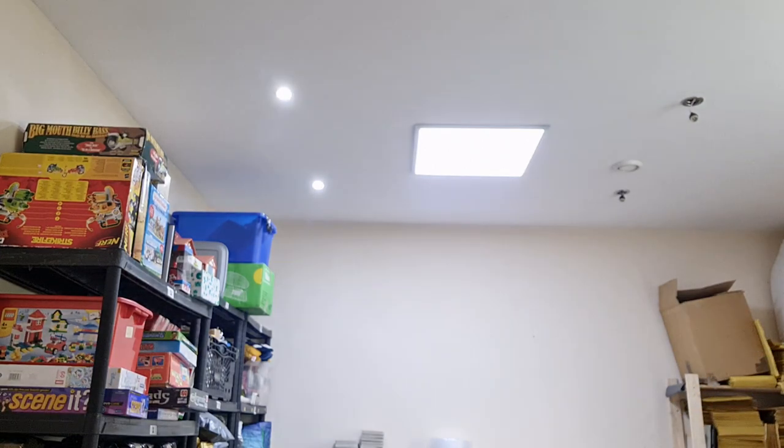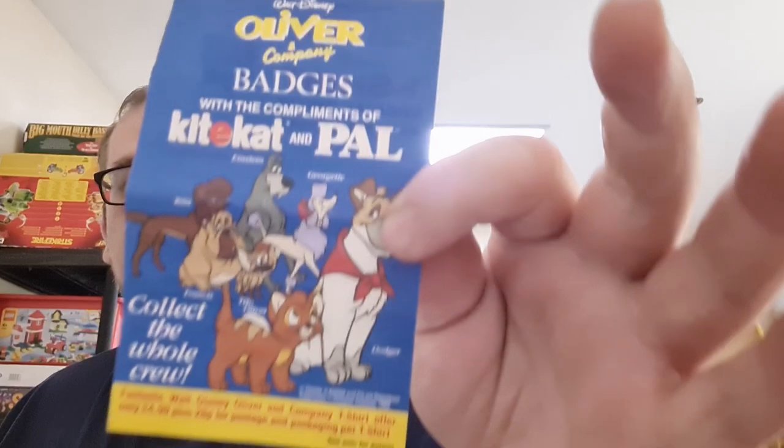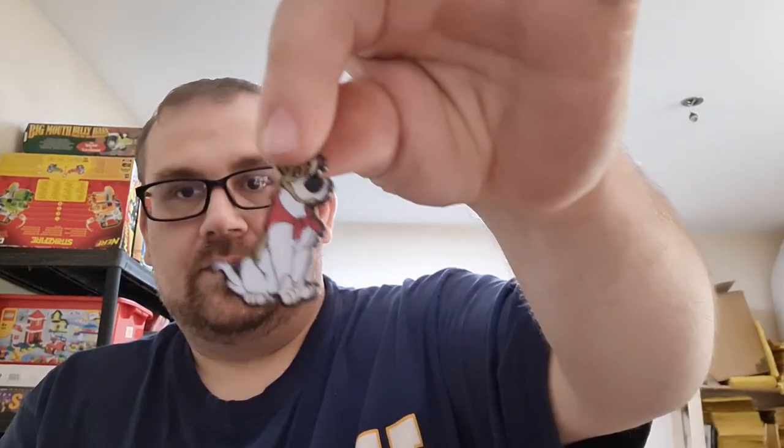Let's start off with one of the good finds - these Oliver & Company Disney badges that you got with the cat food Kitty Cat and Pal dog food. Here they are, a full set. There's the dog - I thought it was Lady and the Tramp at first but it's Oliver, and there's the fellow himself. There's a full set of seven animals, dogs and cats, including the poodle one. Somebody sold six of them on eBay for £25, so I'll probably put the seven-set on for £25 and the two extra ones for £5 - that's £30 already.